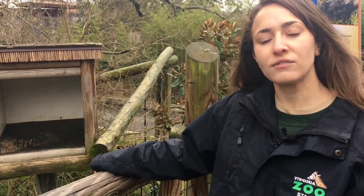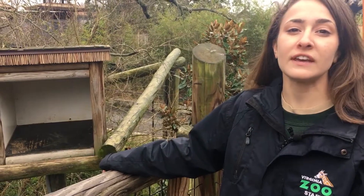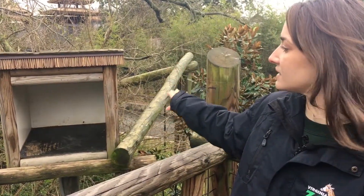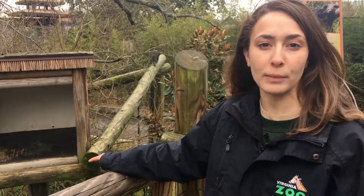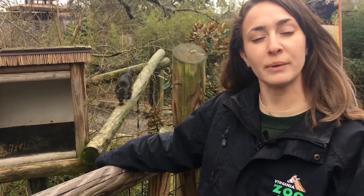They live in the rainforests of Southeast Asia and they're built for living in the trees. As you can see in this exhibit we have some huts and high platforms as well as tall trees. Some of their adaptations that make them really great at climbing are their sharp claws that they have both on their hands and their feet, which makes it really great to grip into the trees.